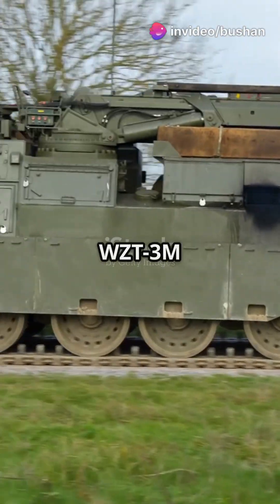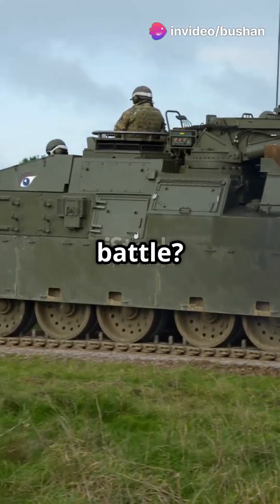Why do 100% of soldiers rely on the WZT-3M in the heat of battle? Let's find out.